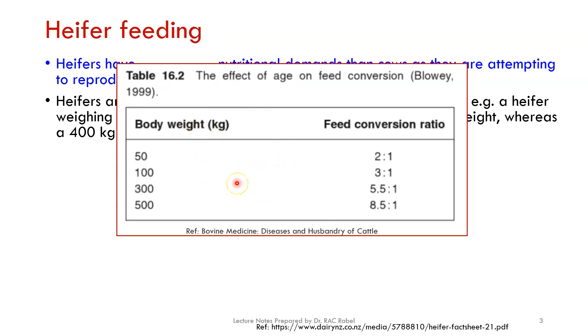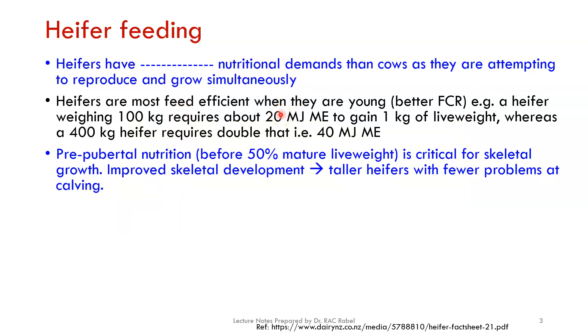Young animals have a better feed conversion ratio, meaning this animal will gain one kilogram of body weight at n kg of feed, whereas an older animal needs more than 150% of that to gain the same kilogram of body weight. So young animals have greater nutritional demand, but if you feed them properly and meet those demands, they will convert feed to body weight at higher efficiency. It would be more profitable to gain body weight at an early age rather than at an older age.